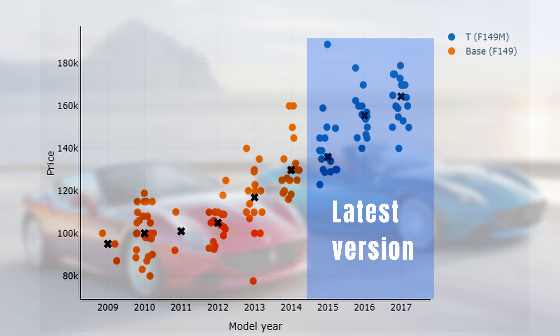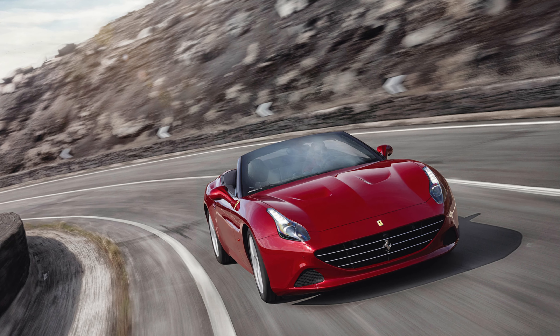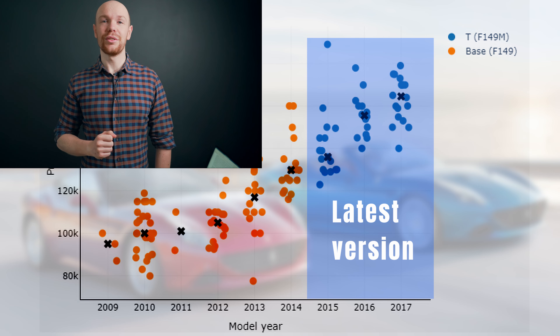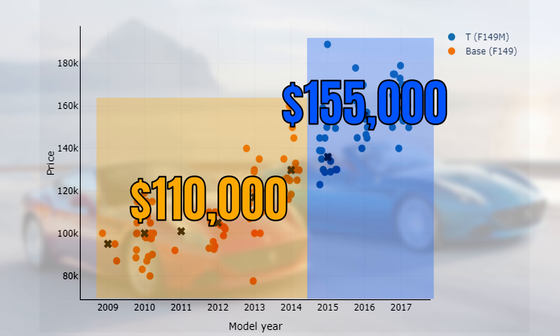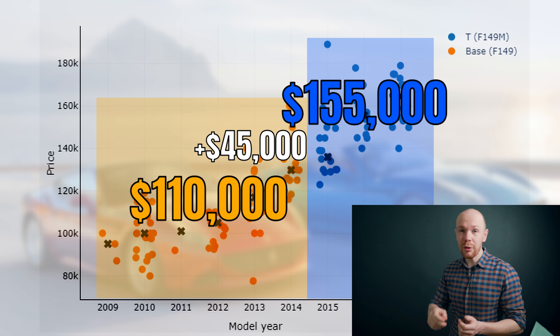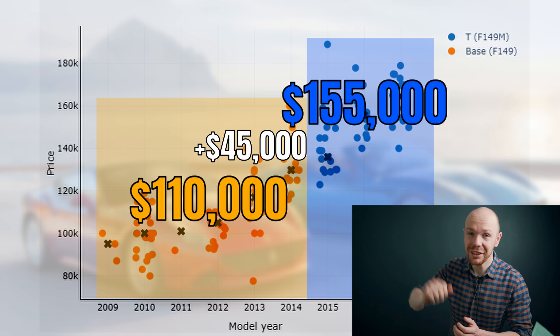What about the difference between the normal California and the California T? The California T is the latest version and features, among other things, a redesigned exterior and a new engine. As you would expect, this is reflected in the prices. The normal California has a median price of $110k whereas it is $155k for the California T — in other words, you need to pay a premium of $45k to get yourself into a California T.